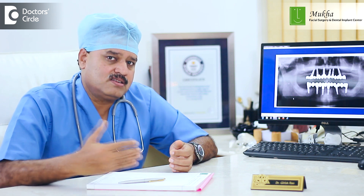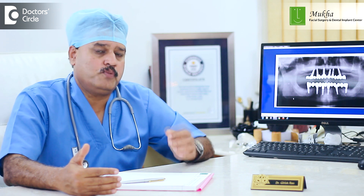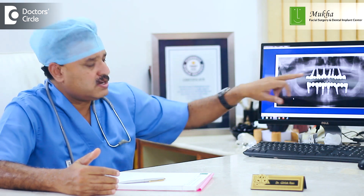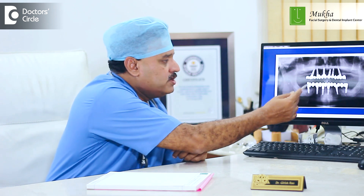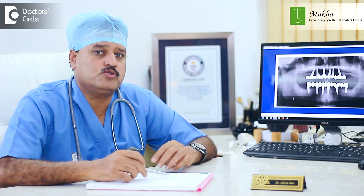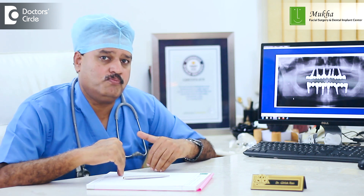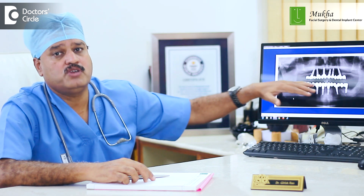The way we can circumvent this is with implants. We are now putting in screws into the jawbone — what you can see here are dental implants fixed into the jawbone. On these, you can give a bridge going all the way from molar to molar. This transforms the way you can chew because, being fixed, the biting forces are directly transmitted into the bone rather than onto the surface, so there is absolutely no bone loss.